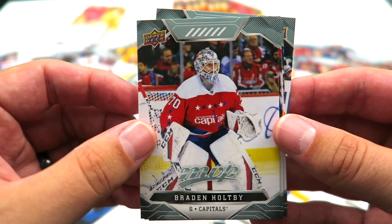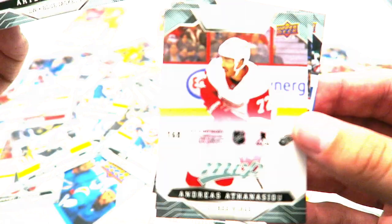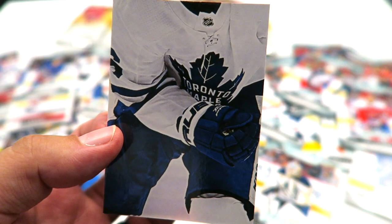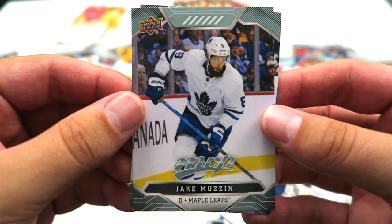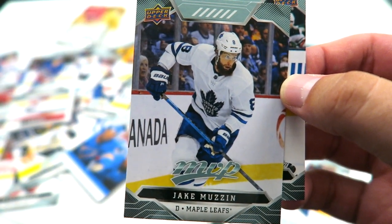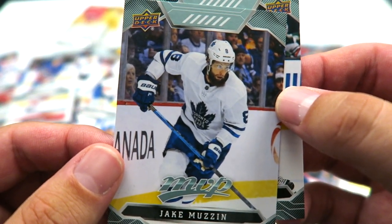Braden Holtby — another cool looking goalie card. Artemi Panarin — that's another duplicate for me. Andre Athanasiu and that is a puzzle back — I have the head for Mitch Marner, so that is going to be his torso. Very cool card, I like this one. Jake Muzzin — I have Jake Muzzin and I've had him on my fantasy for a long time, so when he got traded to the Leafs I was super pumped. That's a very cool card, I'm excited to have it.